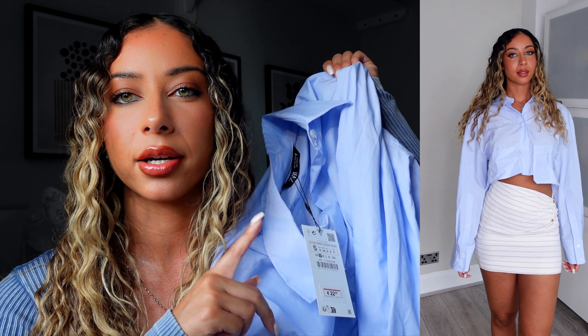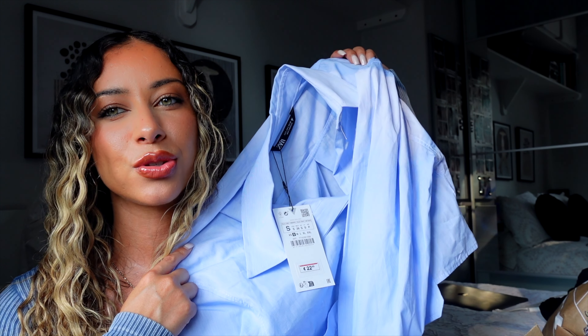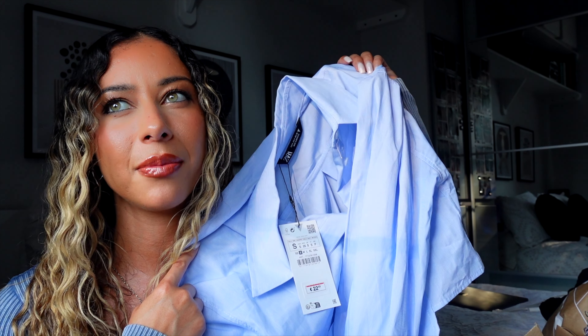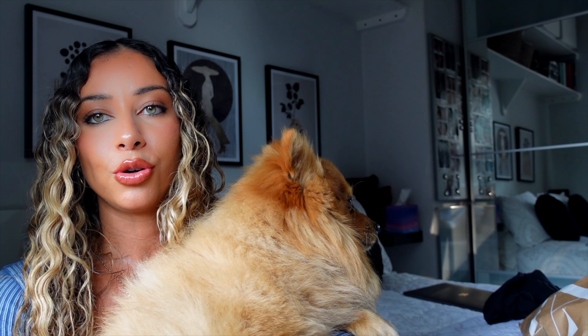Hence why I love wearing blue — I got this blue cropped shirt. I don't know whether I loved it, maybe because what I wore it with in the try-on clips was rushed. I feel like it would go better with gray suit-style baggy trousers and some nice white trainers. I don't think I love the fit enough to keep it. Say hi to Bubba — this is my dog! His name is Simba and he is my baby — I'm going to escort him out of my room.